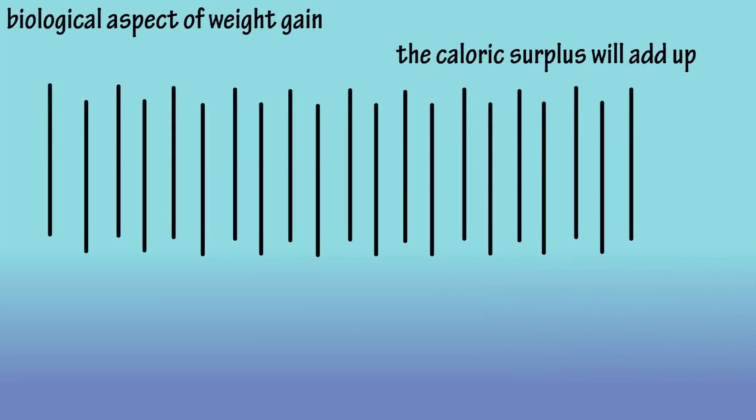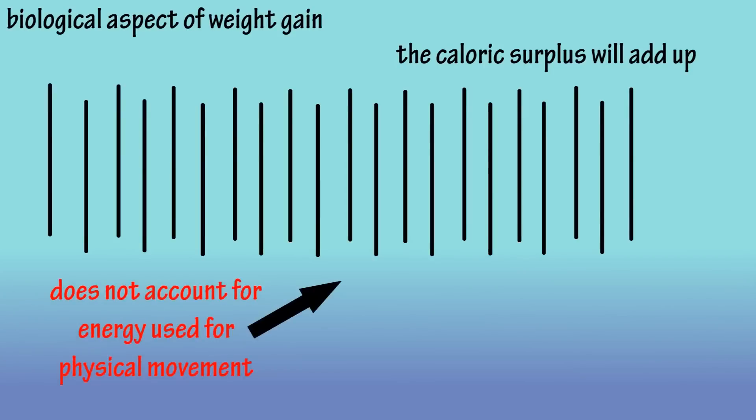And again, remember — and this is extremely important — this does not take into account how active a person is. Just the body's daily functioning caloric or energy needs.